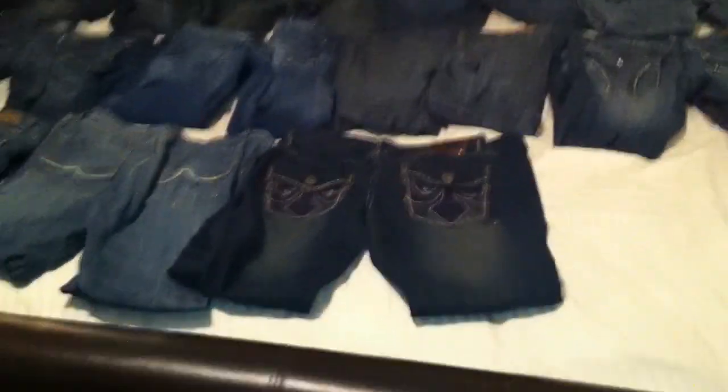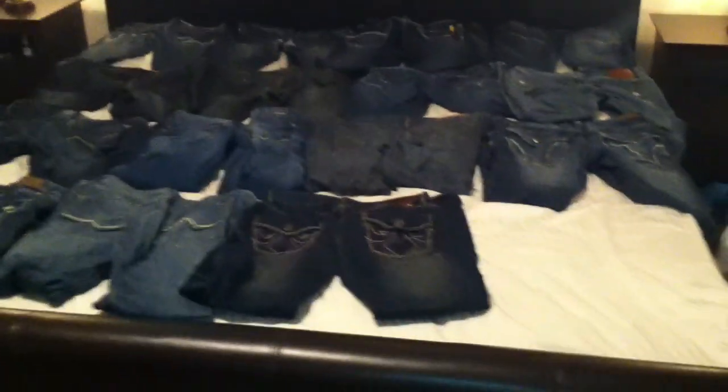So there you have it — my jean collection, 16 of them. Nothing spectacular. I don't spend too much on one pair of jeans.